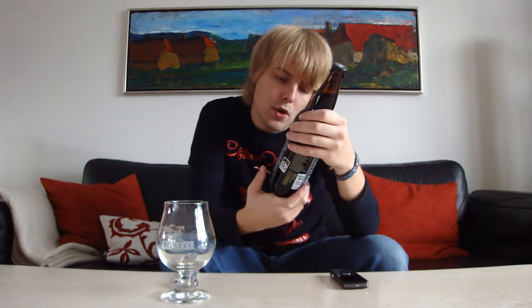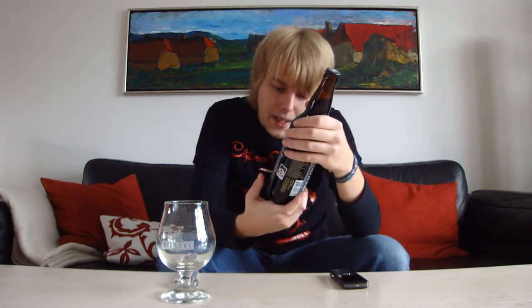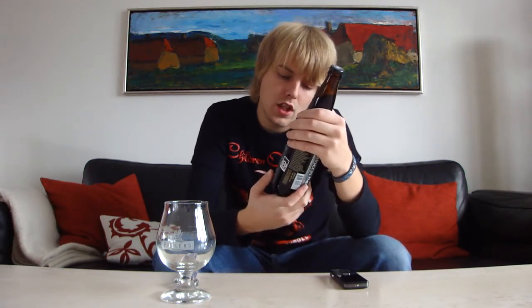It's brewed with two-row pale malt, caramel malt, chocolate malt, black malt, roasted barley, and Cascade and Columbus hops along with Jamaican roasted coffee. They say you should serve it at around 8.9 degrees Celsius or 38 degrees Fahrenheit.